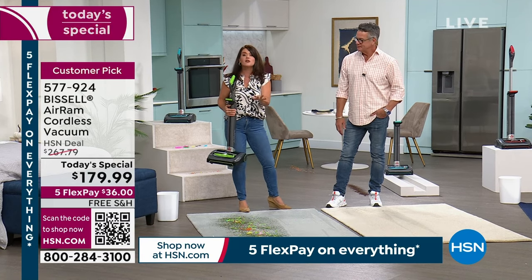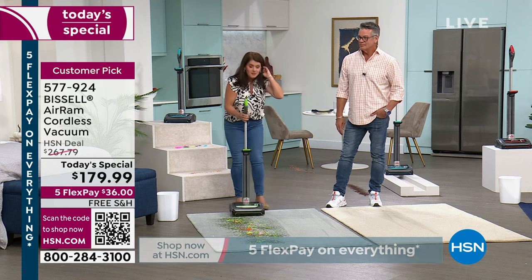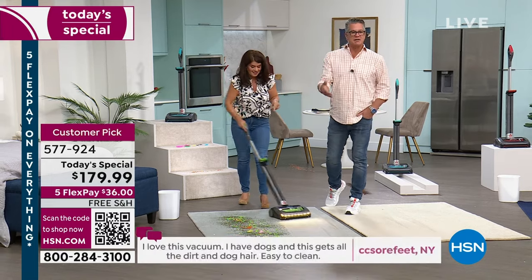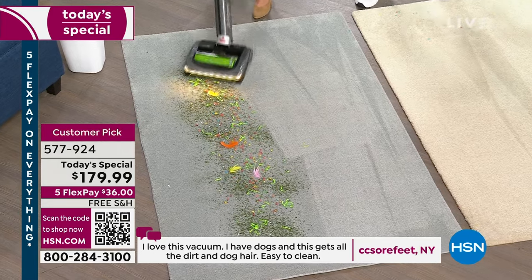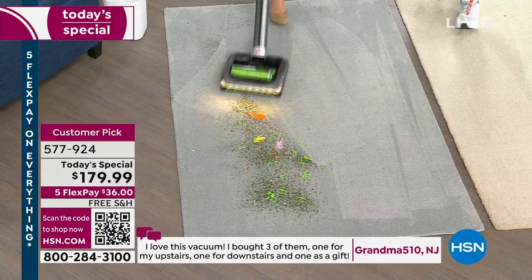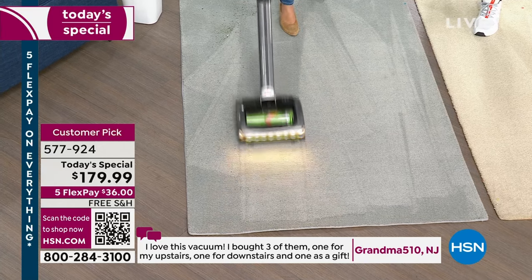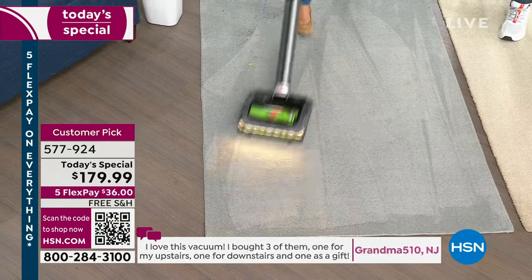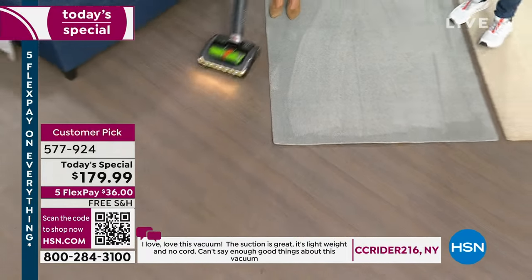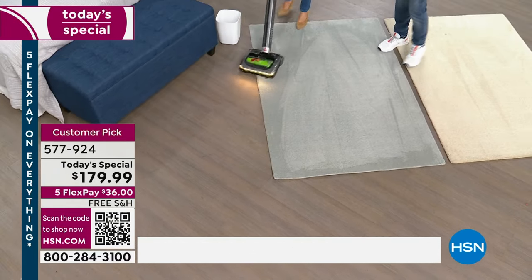Every one of my girlfriends has this vacuum. Every one of my family was given this for a holiday gift, because we always have the Air Ram as a Today's Special around the holidays. We're going to put customer reviews up for you to read, because I know you trust your fellow shoppers. People from all across the country are loving it. 'I love this vacuum' — there's that word again. Nothing to adjust when you go from carpet to a hard floor.